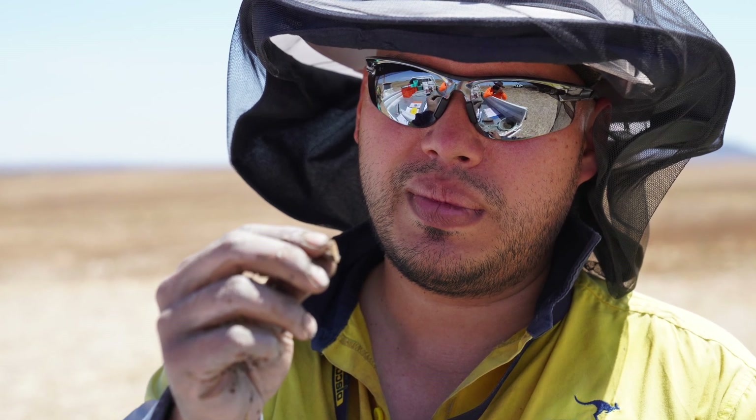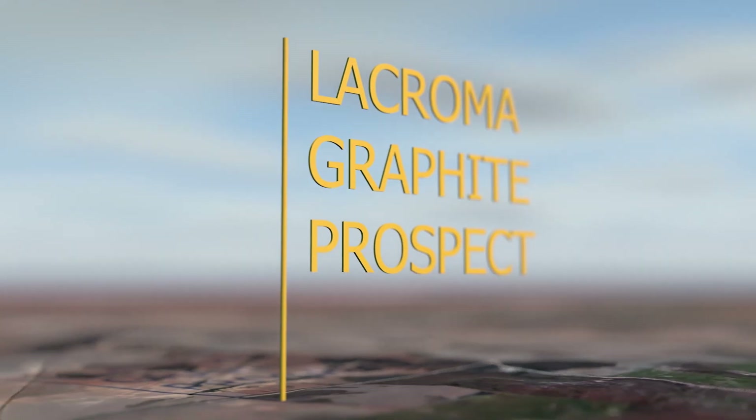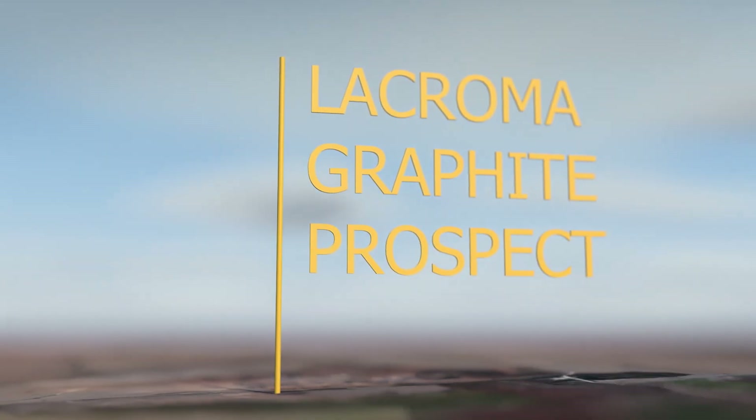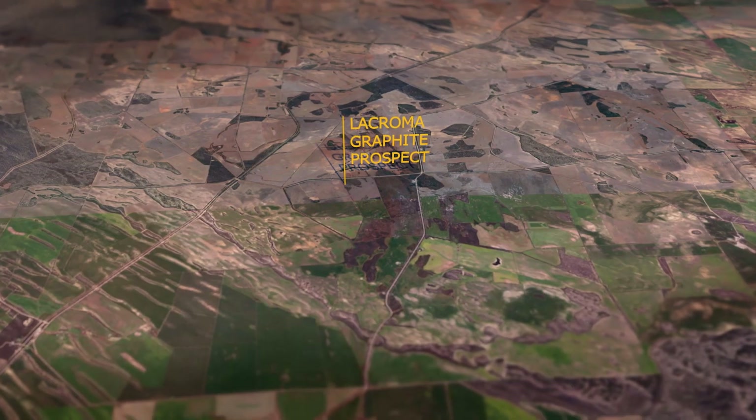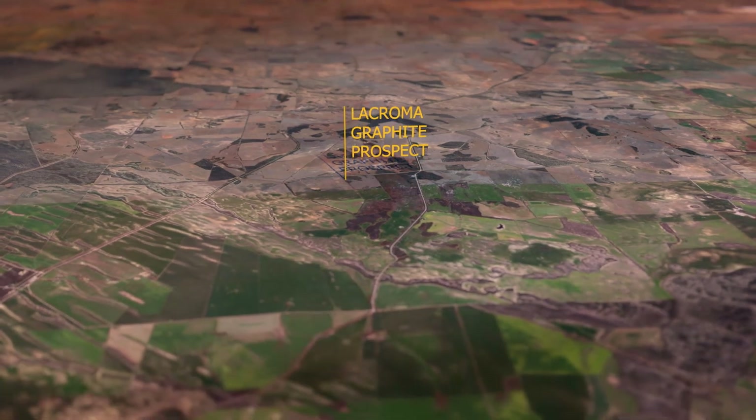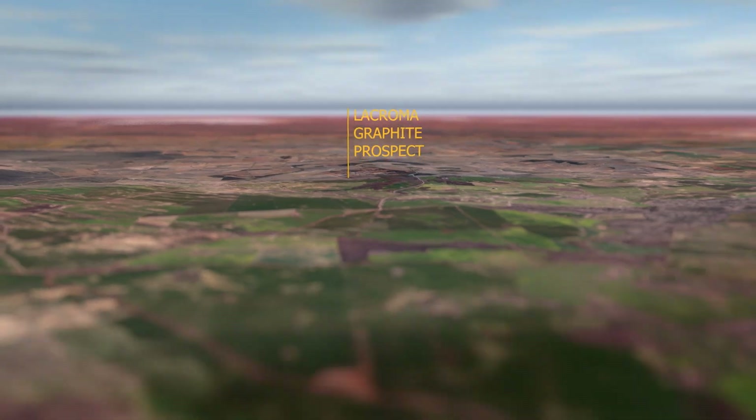On top of the landowner agreements, we've also been able to get approval from the government to undertake drilling on an ongoing basis. So that means we don't have to do approvals campaign by campaign — we've now got approval to keep on drilling right through to resource definition.